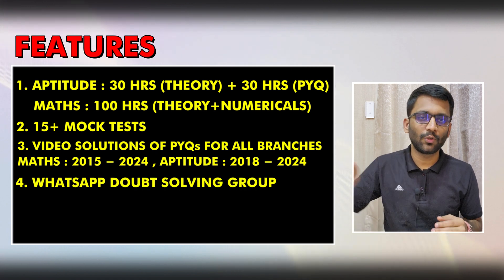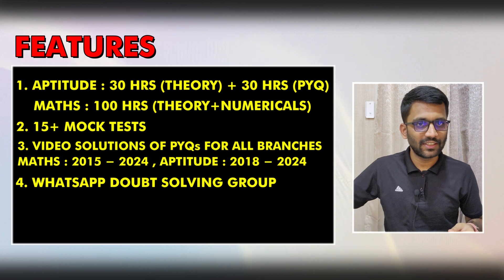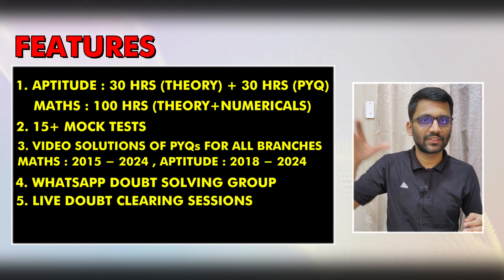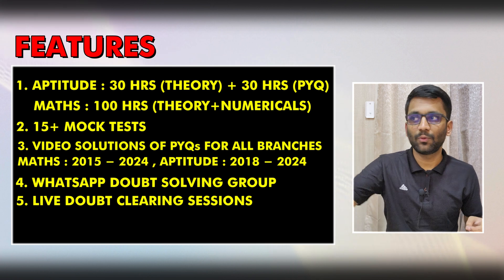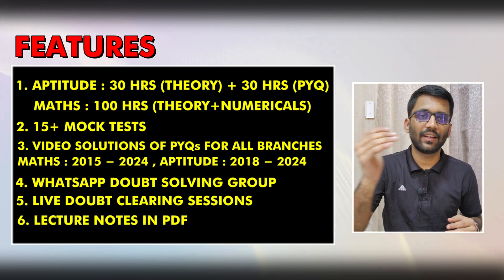You will also be added to a WhatsApp group where you will get doubt support personally from me and Anish. Along with this, we will also be arranging live doubt sessions where we can clear your doubts by coming live to the class. Along with that, you will get all the PDFs of the neatly written lecture notes.